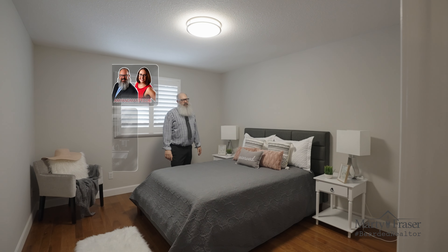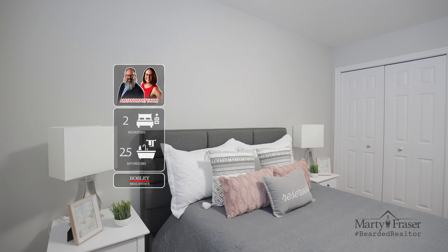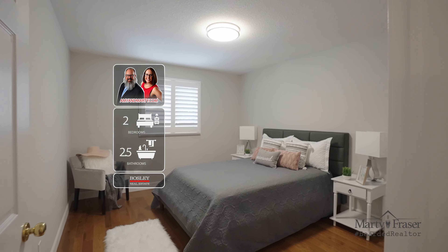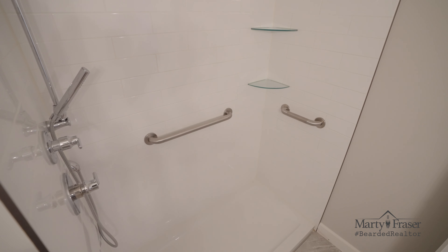The primary bedroom has hardwood floors, California shutters, and a good-sized closet. The updated main floor bathroom has a great walk-in shower.